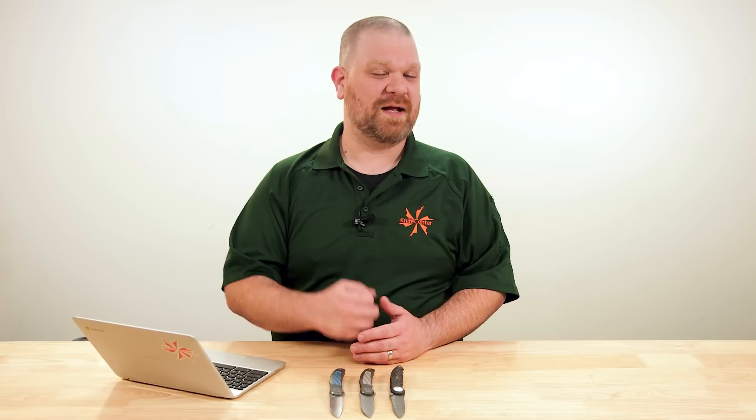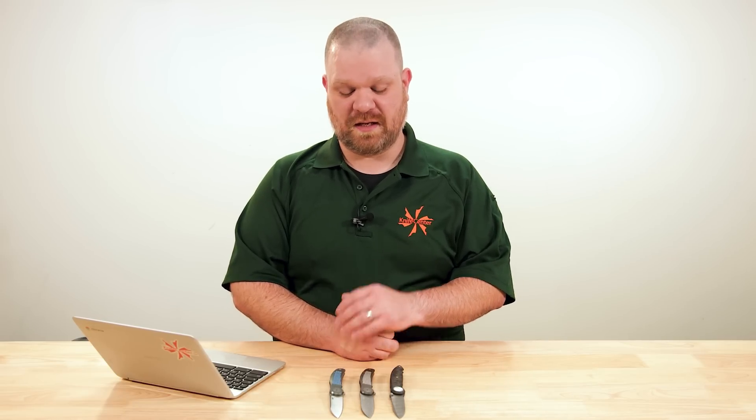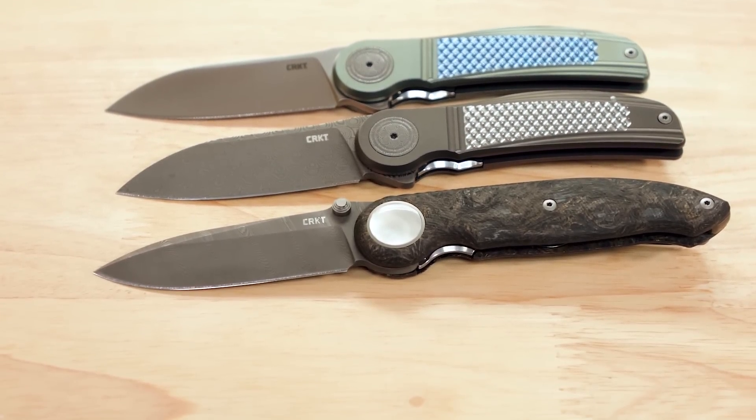Hey everyone, David C. Andersen here coming at you from the KnifeCenter and we've got another Blade Show preview for you today. Blade Show is at the end of this week from when this video is posting. We've got some stuff to show you from CRKT — three new collaborations with none other than Michael Walker, who, if you're unfamiliar with his name, is highly influential on the modern knife scene, even if his name is not at the tip of everyone's tongues nowadays.